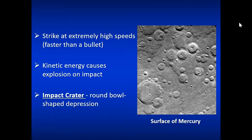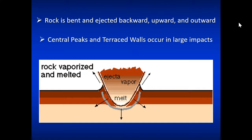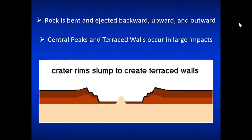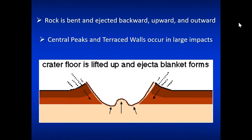Here's a picture of the surface of Mercury, noting all the impact craters there because there really isn't any weathering or erosion to speak of on Mercury. Earth's surface is weathered and eroded, so we don't see the impact craters very much, but in places like Mercury and the Moon we see them in great abundance. This is a great animated gif showing the process of an impact — the rock is bent and ejected backwards, upward, and outward.